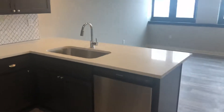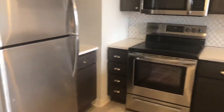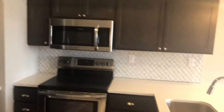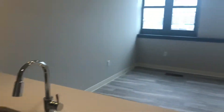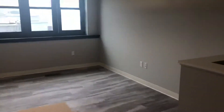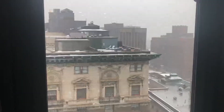This is an open concept suite with a large kitchen, and it does open to the living room. This suite looks north, towards Euclid Avenue.